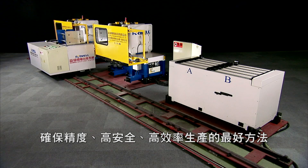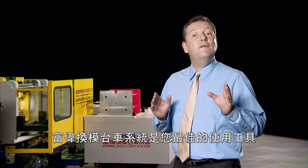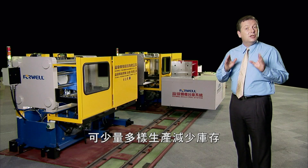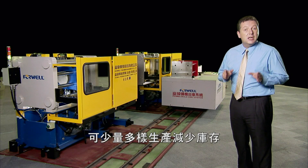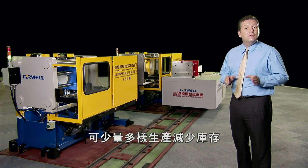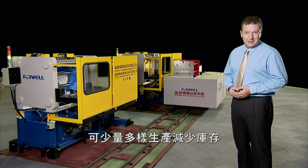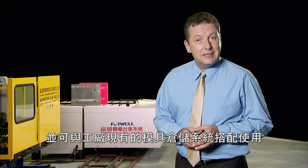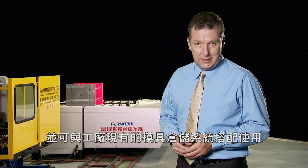Only 4 Wells mold cart system can deliver the guaranteed precision, safety, and efficiency that you need. With 4 Wells MCS, small batch production is fast and easy, so you don't have to waste valuable storage space storing overproduced items to avoid multiple mold changes. Molds and dies can be stored on the mold table, which can be configured to work with existing mold and die storage systems.